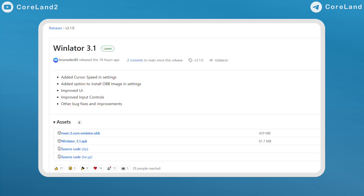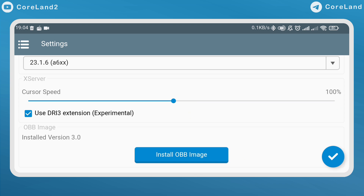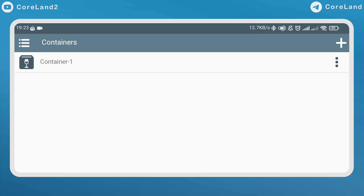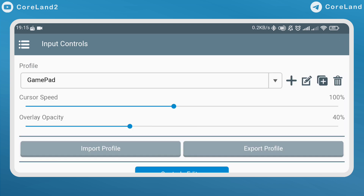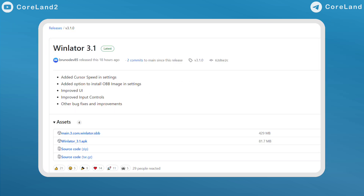What's new in version 3.1? The developer added cursor speed in settings, added an option to install OBB image in settings, improved UI, improved input controls, other bug fixes, and that's it. What do you think about this update?